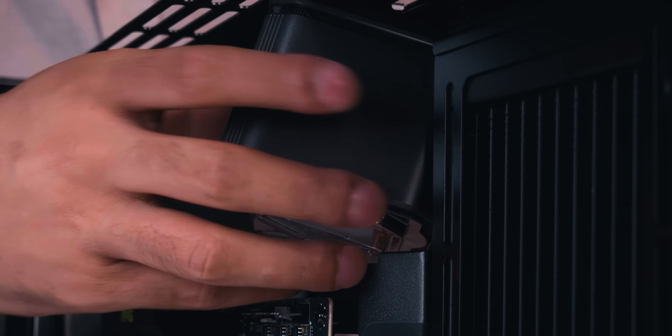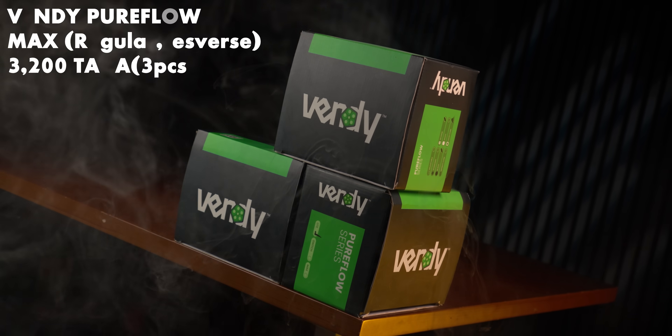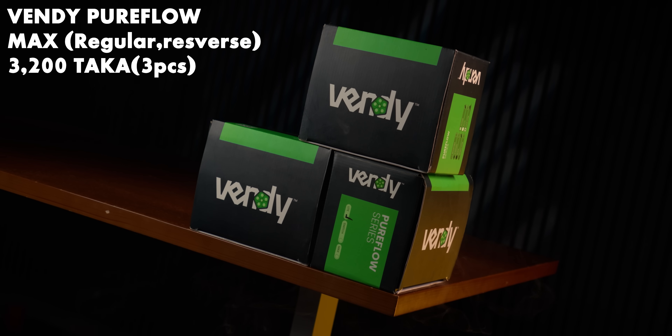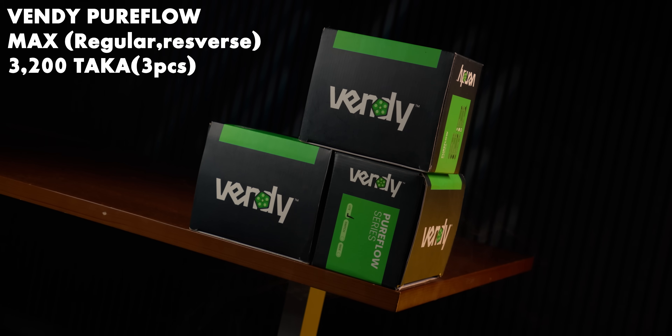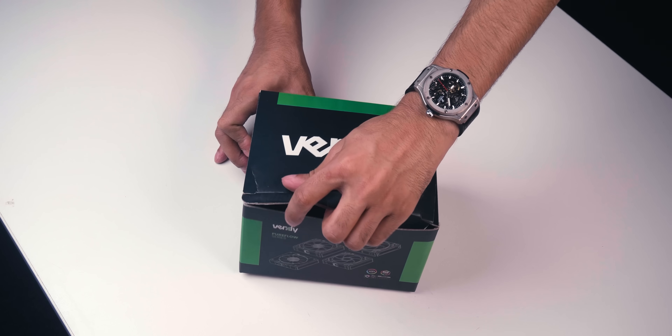The most interesting part of this system is that we have used the Vendee Pureflow Max fans. The best option is to keep the Vendee fans installed from the back panel for optimal airflow.